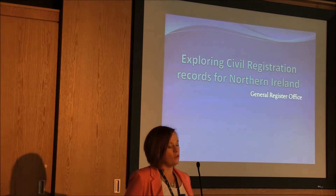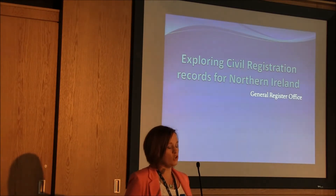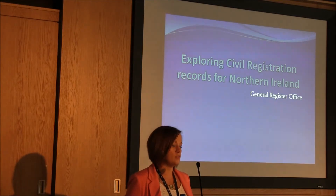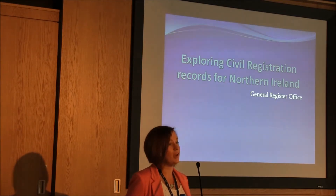The General Register Office's primary function is to administer the marriage laws and to provide a civil registration system for births, deaths, marriages, civil partnerships and adoptions.